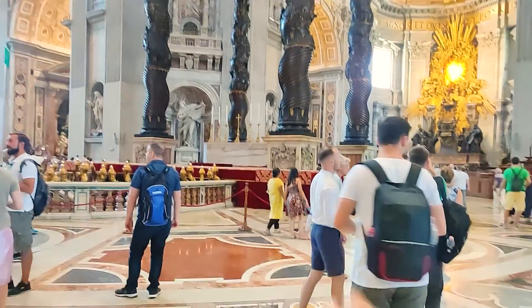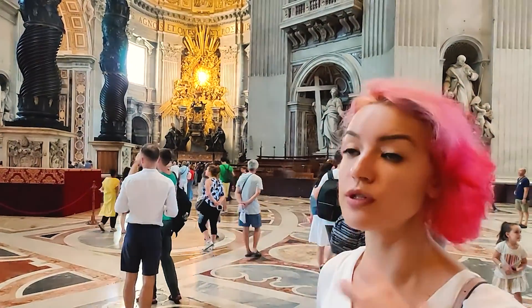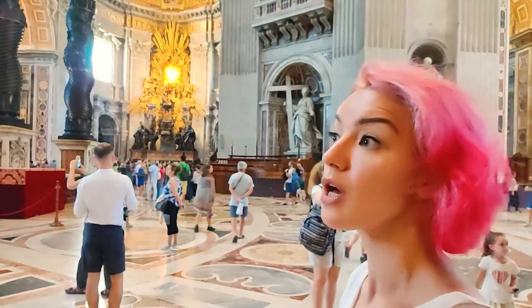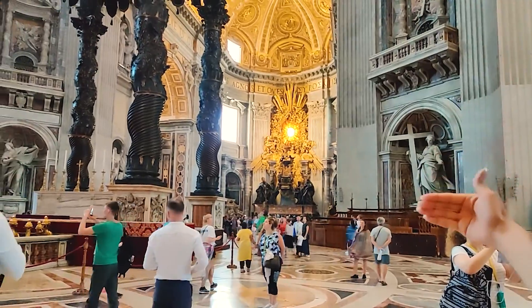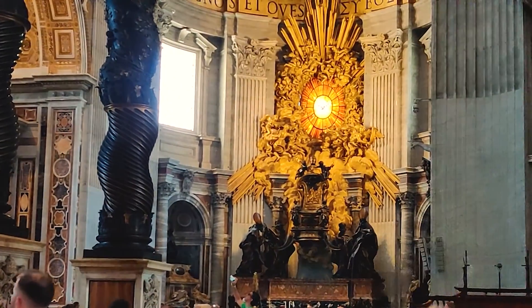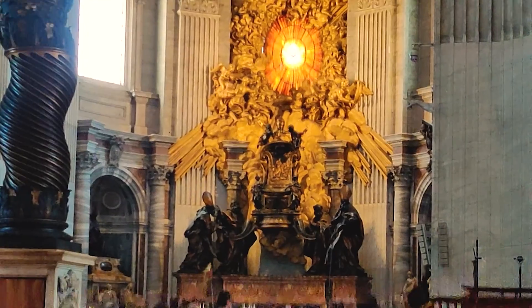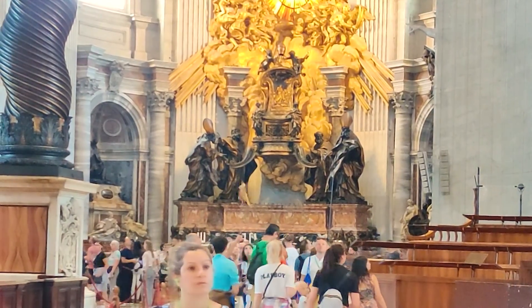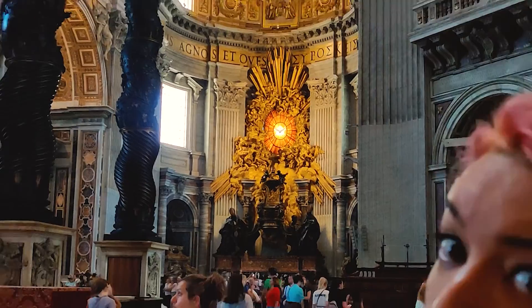Under this altar we have the remains of St. Peter — the tomb of St. Peter. Behind us we have the altar, as in the other churches. It was projected and done by Bernini himself. Bernini is one of the most important icons of Barocco.